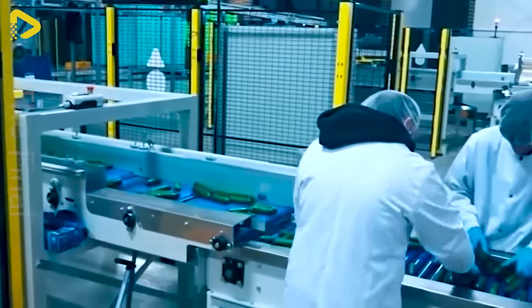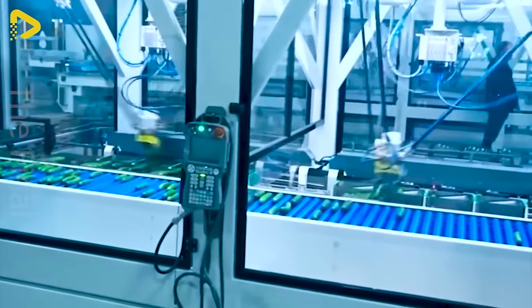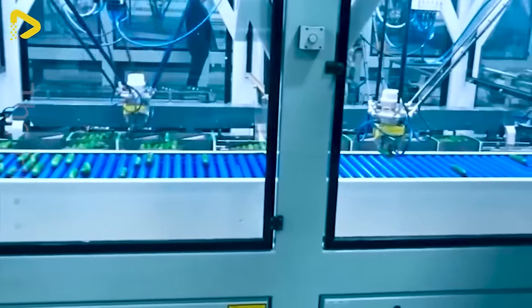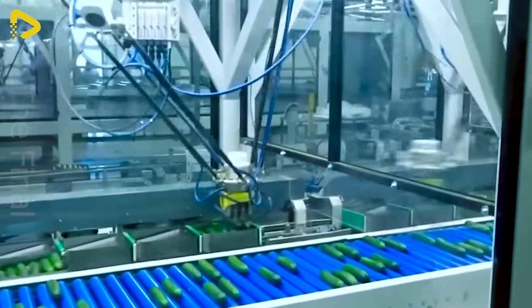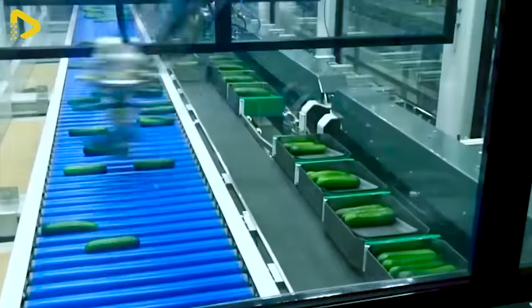The high-speed sorting and packaging line for Mini-Cucumbers integrates vision-controlled robots, significantly saving on labor costs. This technology embraces the one-touch concept, efficiently sorting and packaging in just a single action.